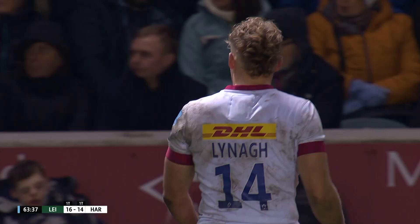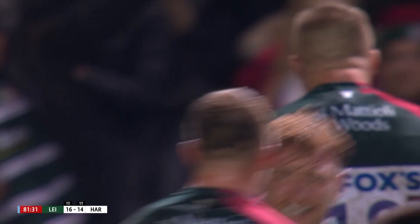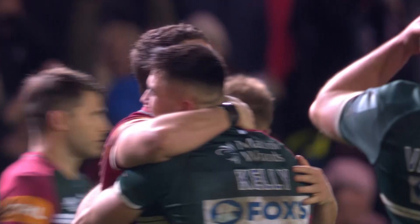The league leaders needing to answer this — perhaps one last question from the champions. It's gone forwards. Leicester have it. Nine from nine in the league, finishing with Leicester beating Quinns by 16 points to 14.